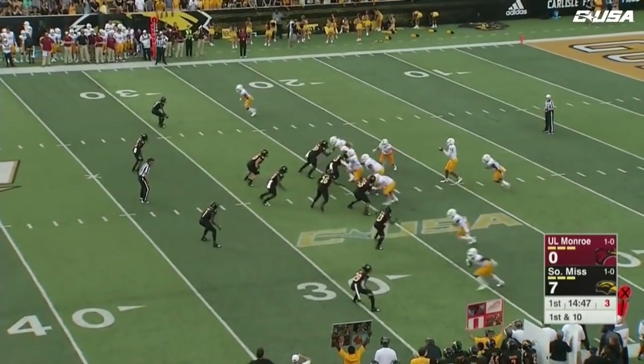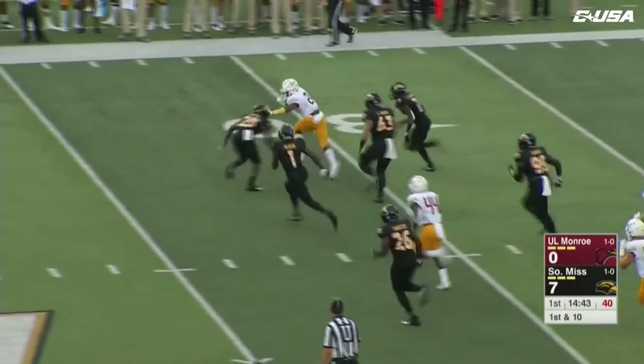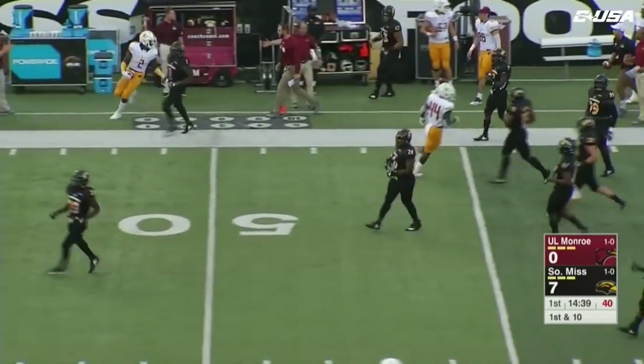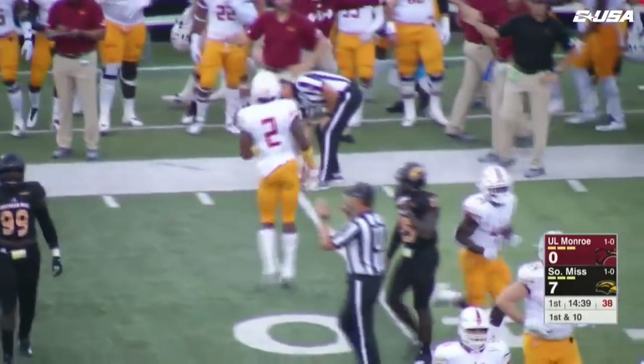A 90-yard play kept the Warhawks hanging around in that ball game. Evans swings it out, this pass is caught — that's R.J. Turner, number two, one of his top targets. Turner loose across the far side, and he'll have a pickup of 15 out to the 40-yard line of Evans.